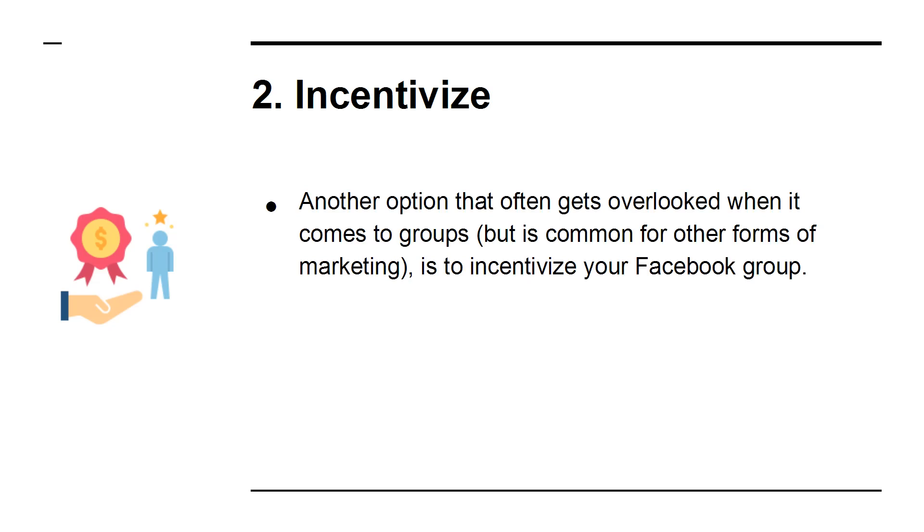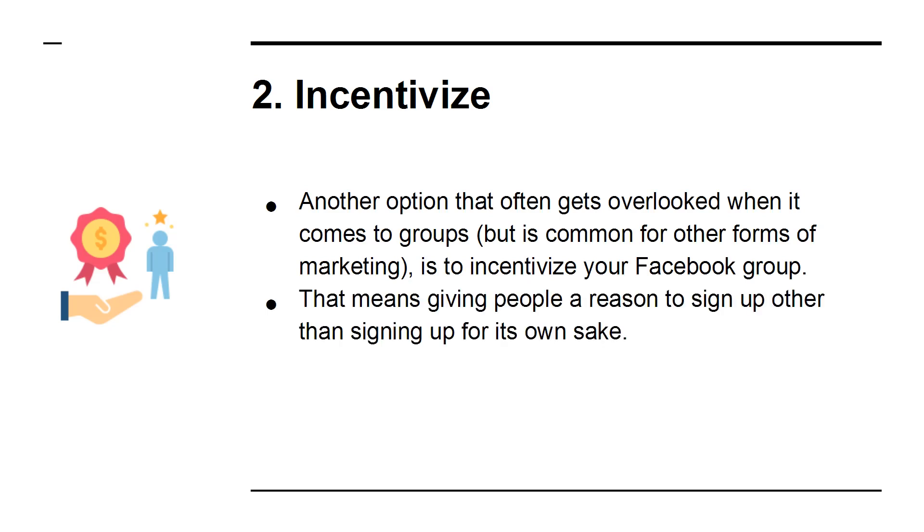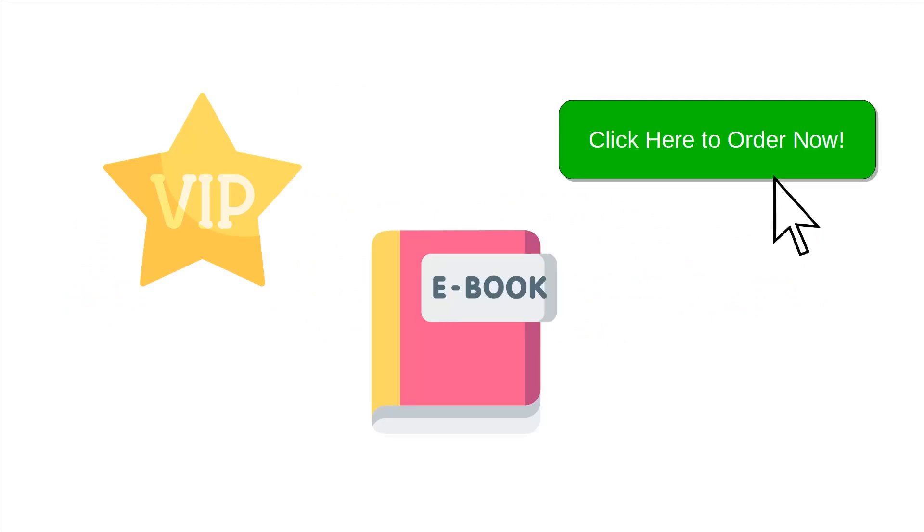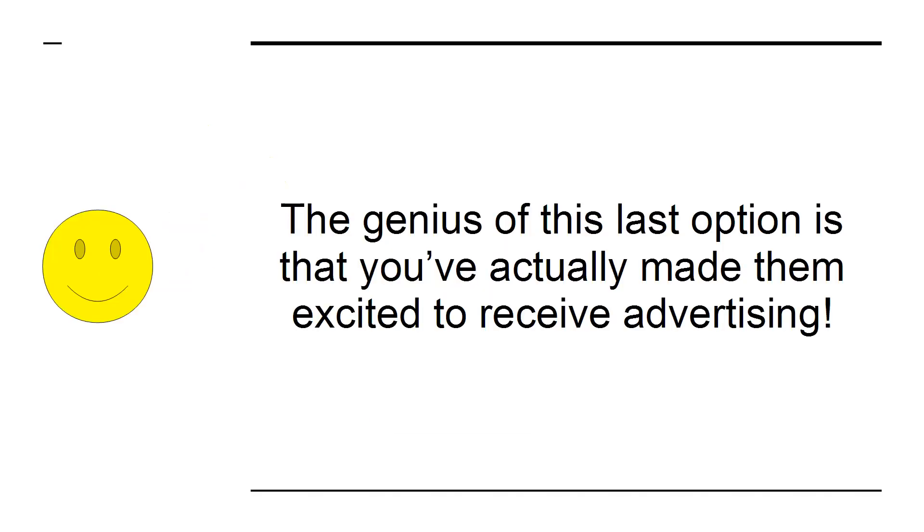2. Incentivize. Another option that often gets overlooked when it comes to groups, but is common for other forms of marketing, is to incentivize your Facebook group. This means giving people a reason to sign up other than signing up for its own sake. For example, you might offer to give your new members some kind of exclusive content. You might provide a free e-book, or you might give them privileged access to your order form before anyone else when you announce your next new product. The genius of this last option is that you've actually made them excited to receive advertising.